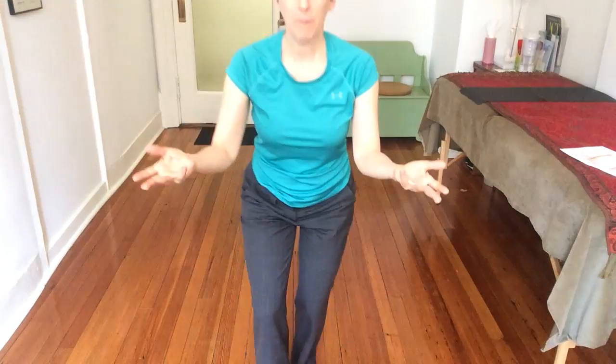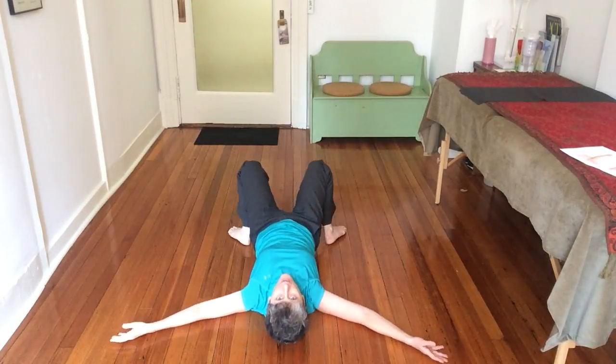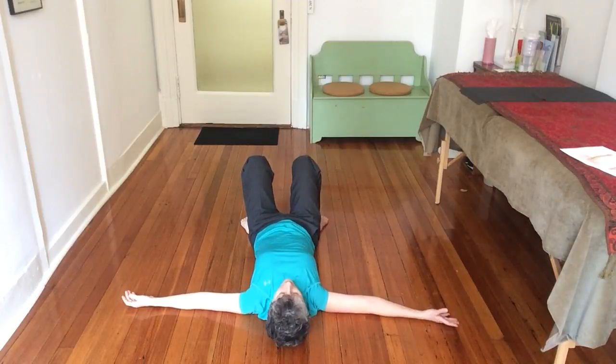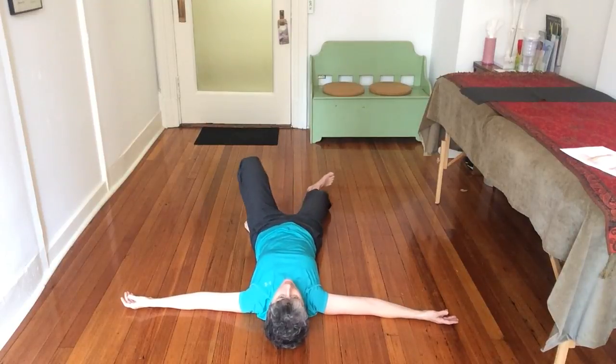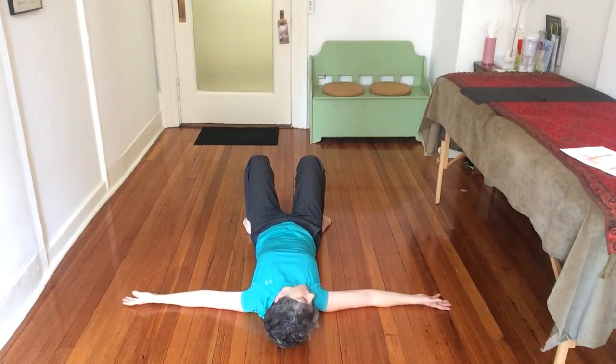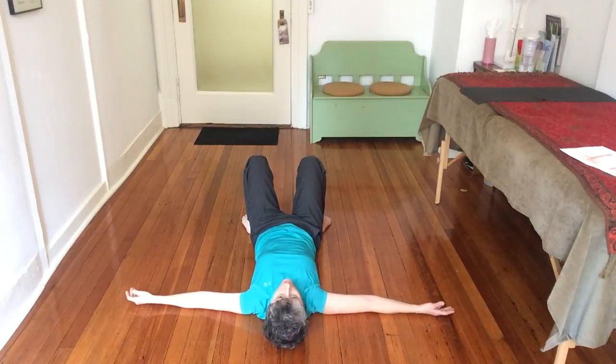Here is a little movement experiment you can do to wake up this nerve pathway. I'm going to go back in the space a little bit, and you're just going to lie down on your back. You don't have to have your legs bent — I'm just doing that to support my back. You can feel the support of the floor underneath your entire skin surface, which is so sensitive.